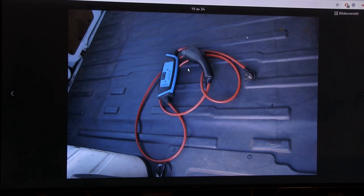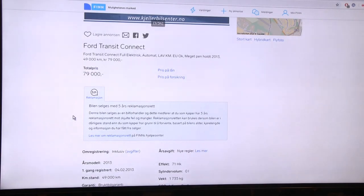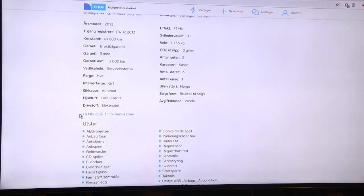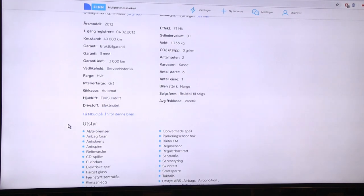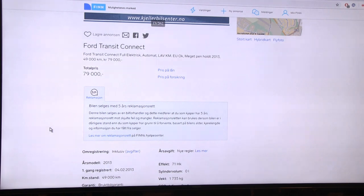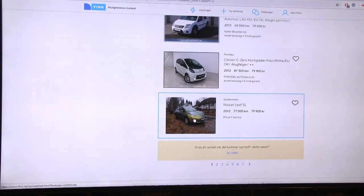It has a Type 1 cable. I'm not sure if this one even has a fast charging option. The Ford Transit is 79,000 NOK, with a maximum speed of 121 km/h and 49,000 kilometers on it. It's smaller than a Nissan e-NV200, but if you want a van then it could work.